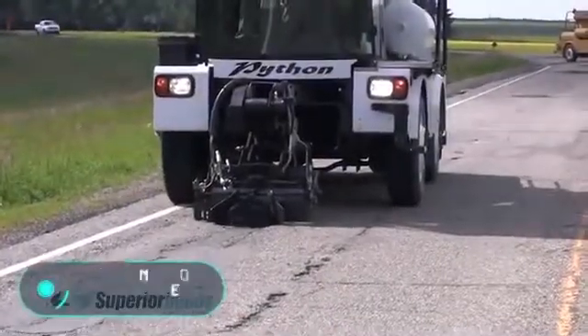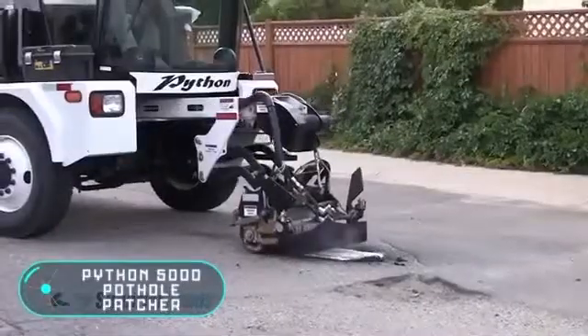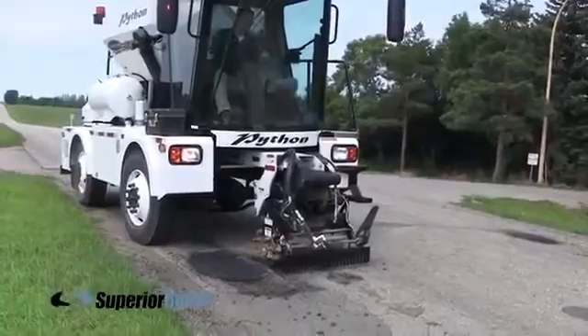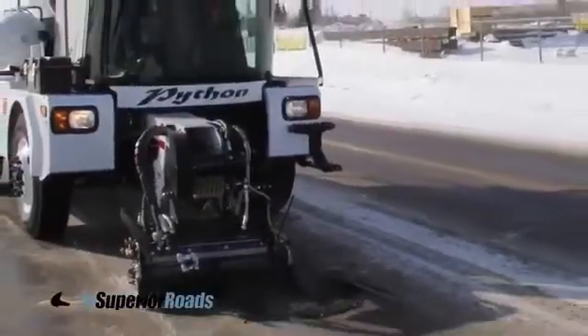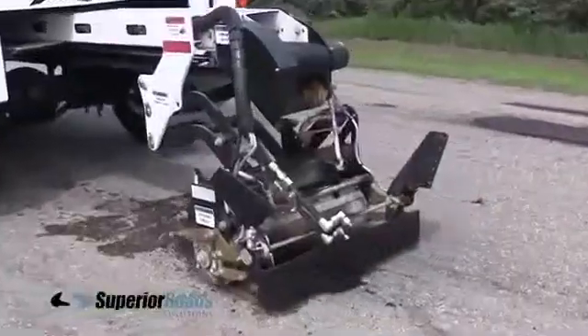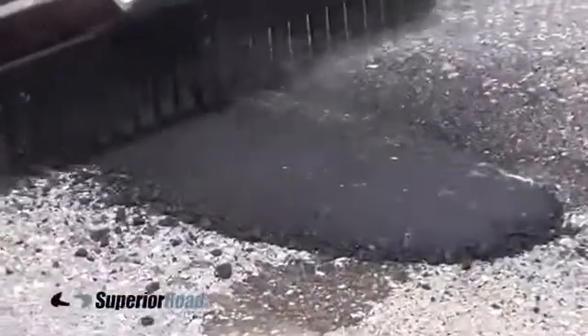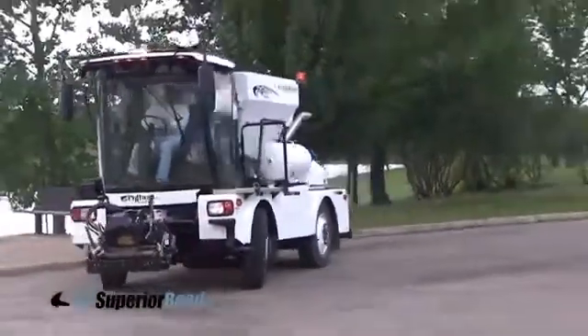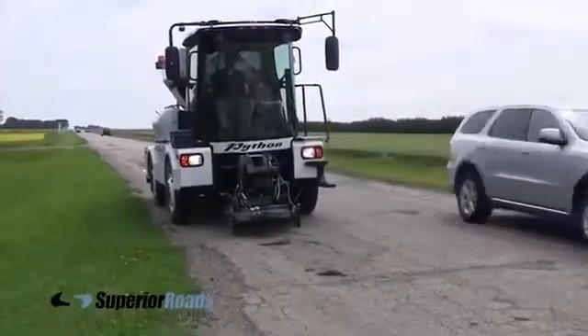The Python 5000 pothole patcher is a self-propelled vehicle designed to fix patches on a damaged road. Compact and economical, it allows you to keep roads in good condition at low prices. A standard asphalt mix is used to place the patches, and the equipment is capable of continuously repairing long cracks and joints in roads.